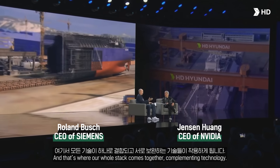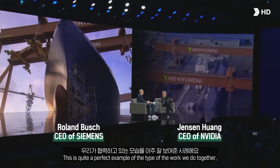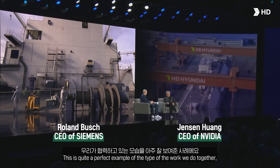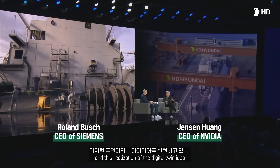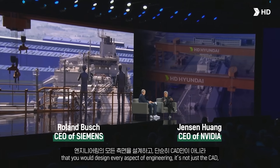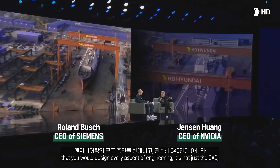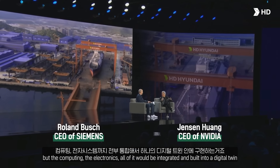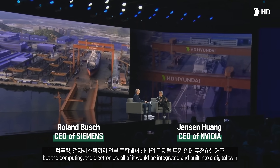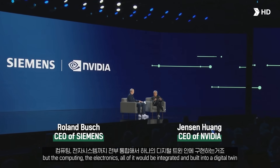And that's where our whole stack comes together — complementary technology. This is quite a perfect example of the type of work that we do together in this realization of the digital twin idea. You would design every aspect of engineering. It's not just the CAD, but the computing, the electronics — all of it would be integrated and built into a digital twin.